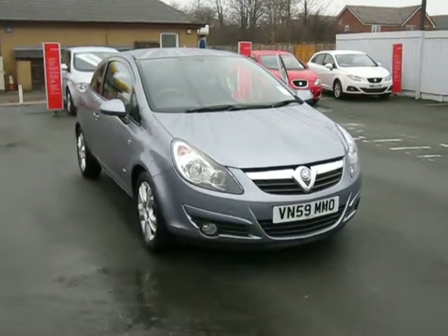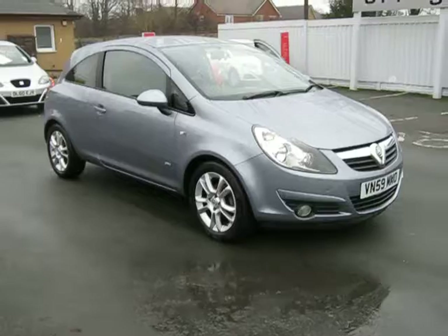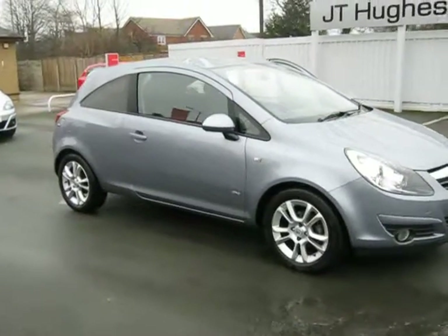This vehicle has only covered 12,000 miles and is a one-owner vehicle. It comes with service history and two keys.